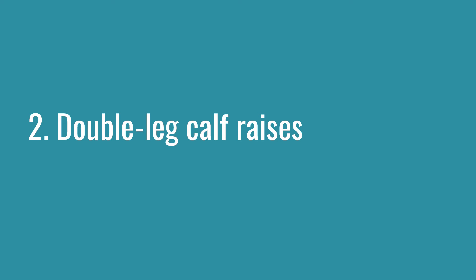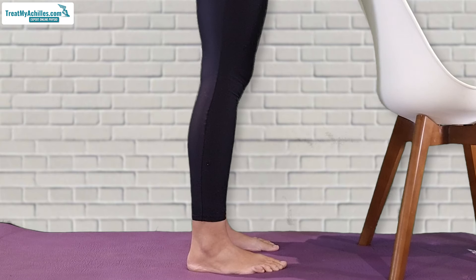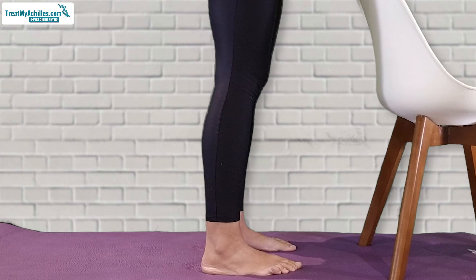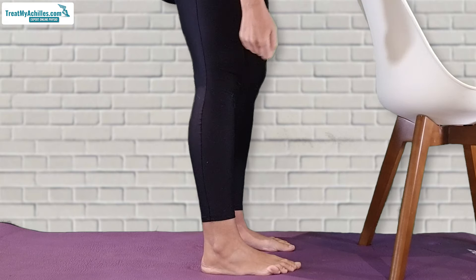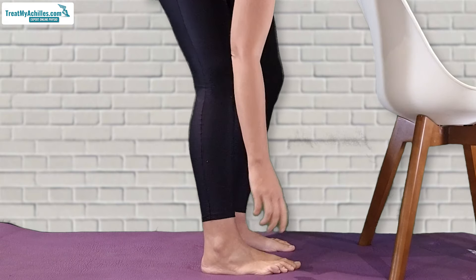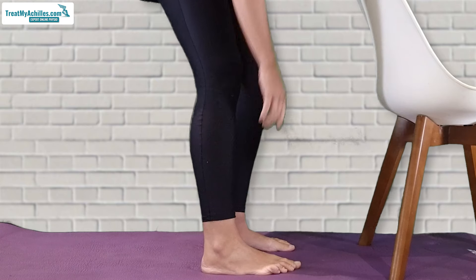The second exercise I find really, really good for somebody with a painful tendon is doing double leg heel raises while holding onto something for support. Do not do them in bare feet if you're on a hard surface, because that can cause an injury under the front of your foot. Either do them on a really soft surface in bare feet, or wear shoes for this exercise.